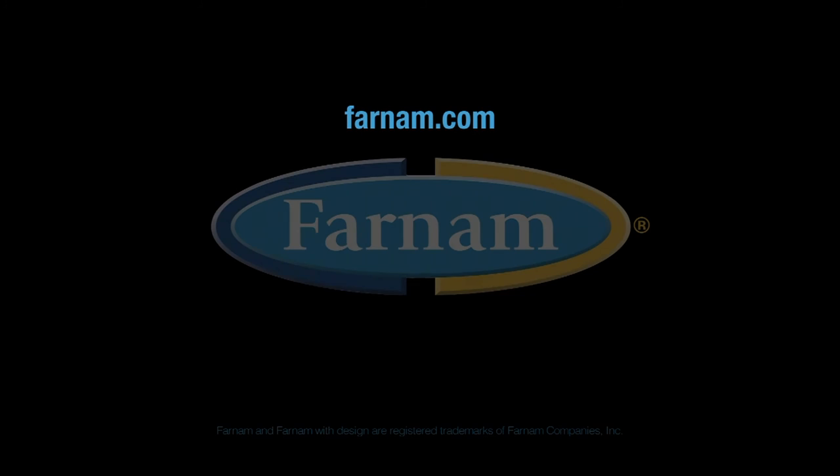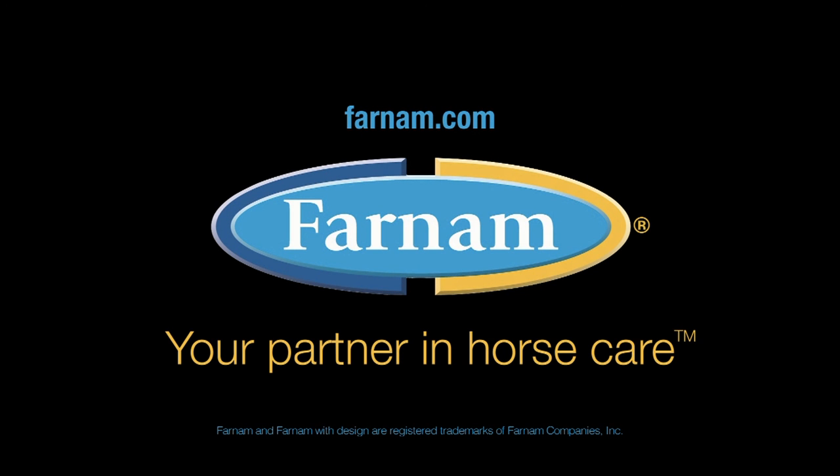Get more information and special offers at Farnham.com. Farnham — your partner in horse care.